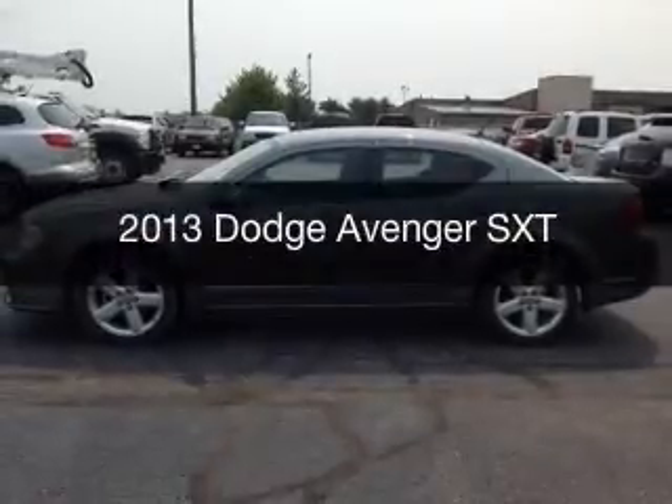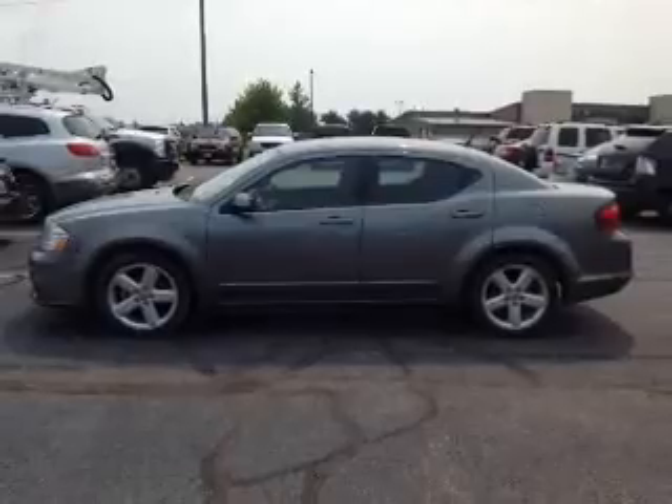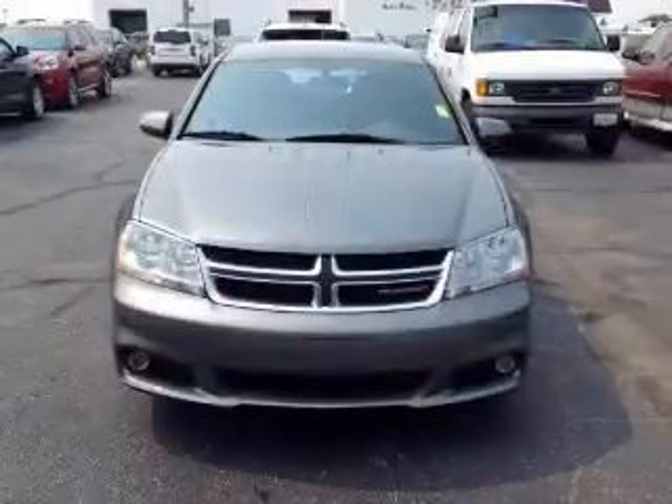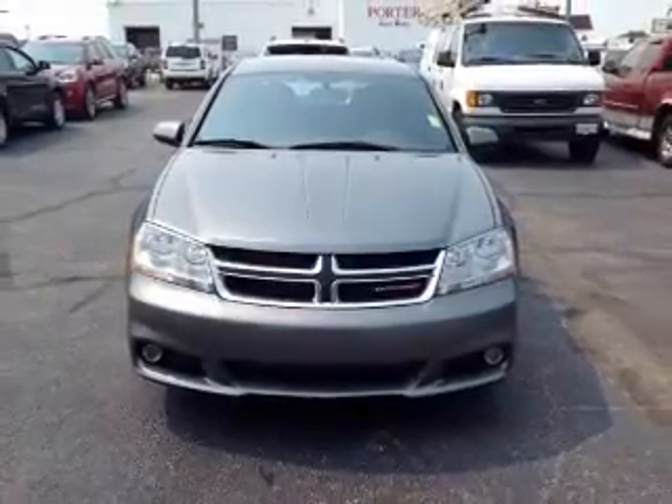This is a used 2013 Dodge Avenger — grab life by the horns. It's powered by front wheel drive, a 2.4 liter 4 cylinder engine, and a 4 speed automatic transmission.